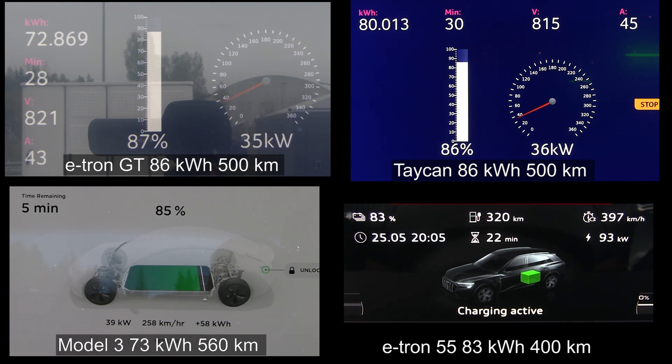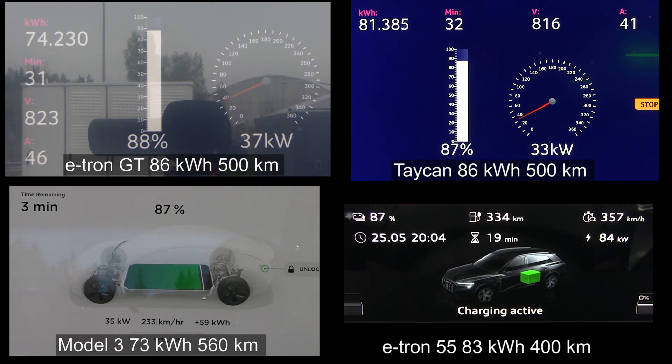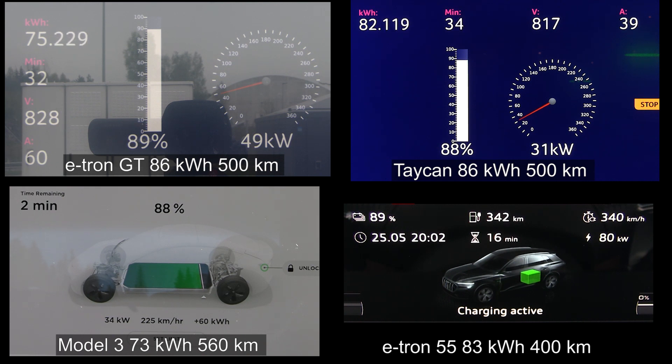Model 3 is coming back now because it charges fairly flat and has a smaller battery, so it's starting to catch up to e-tron GT. E-tron GT seems to be leading a little bit — e-tron 55 is coming in hot now! E-tron GT only needs one more percent, Taycan needs two, Model 3 needs two. Fat e-tron reaches 90 percent first, then e-tron GT — and third is Model 3, then Taycan. This was so dead even I could almost not talk fast enough!